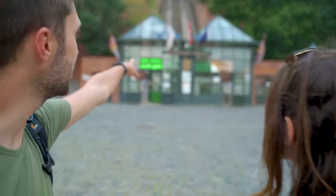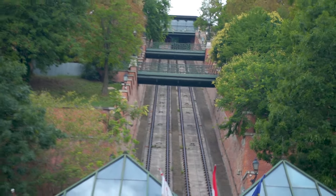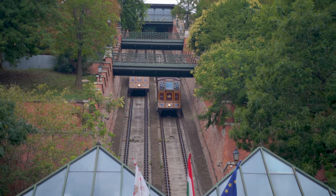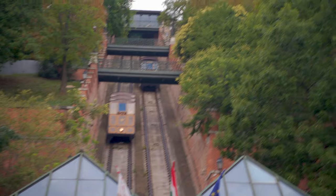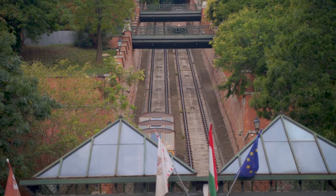Right now we are under the Buda Castle funicular — it's called the 'Budavári Sikló' in Hungarian. As you can see, the cars go up and down. We were sitting at the top watching earlier but it was closed; supposedly it's open now. One car is leaving the station going up. The two cars are even named — one is Margit and the second is Gellért. The cool thing is they are built with steps so that everyone is a little bit higher than the one before, meaning everyone has a good view of the city.